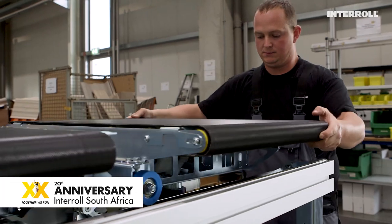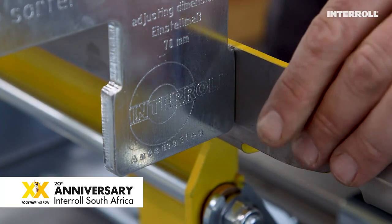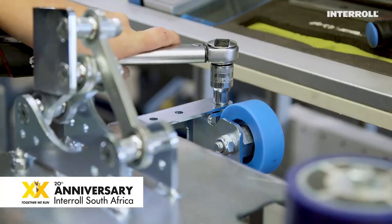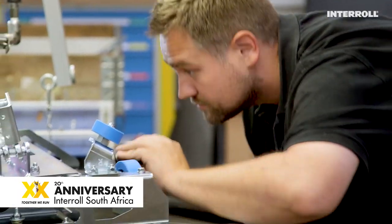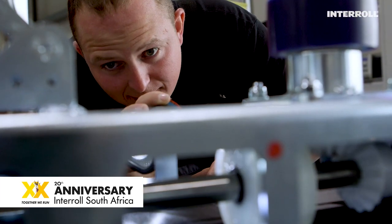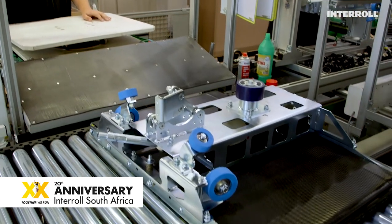Right from day one, Edcon and Interroll have stayed in touch all the time and mutually grew their operational and maintenance competencies. Once in a while, there is an in-depth inspection where competence is shared and both teams learn from one another.